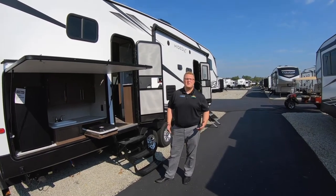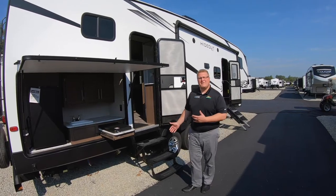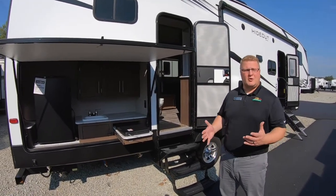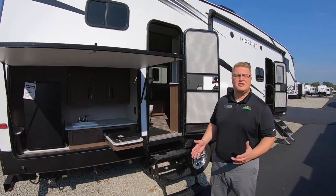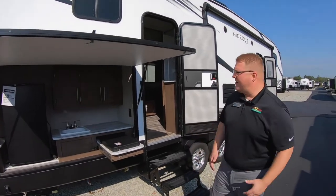Hey guys, I'm Ryan Zikafoose and welcome to another edition of Feature Friday. I'm standing out in front of, or beside, a great family fifth wheel — a great bunkhouse fifth wheel, the 2020 Hideout BHDS. So we'll get started.